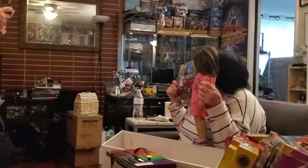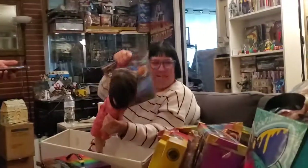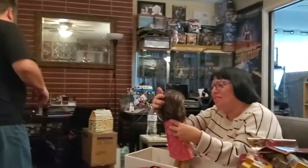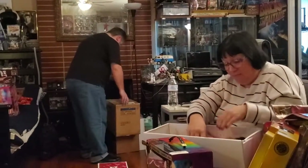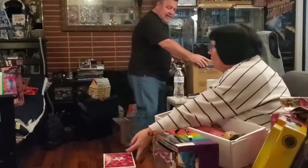How close are we to calling 9-1-1? I'm fine, I am fine. All right - I'm gonna give a gift to Austin. How are you feeling? I like Santa.